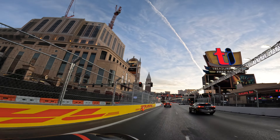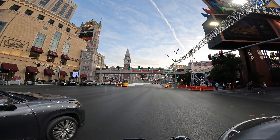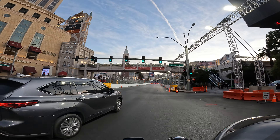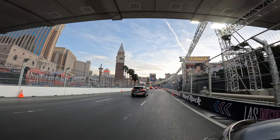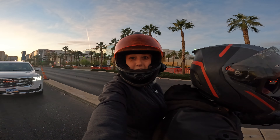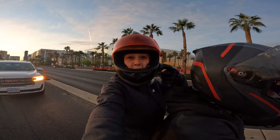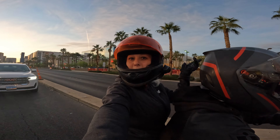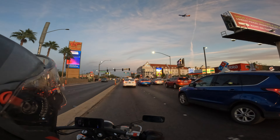So here we are by Treasure Island, and then we're pretty much right back at the Mirage. What do you guys think — is it going to be cool? Thanks so much for watching. I hope you enjoyed this video of the Formula One racetrack. Peace out Vegas, we love you. Bye!